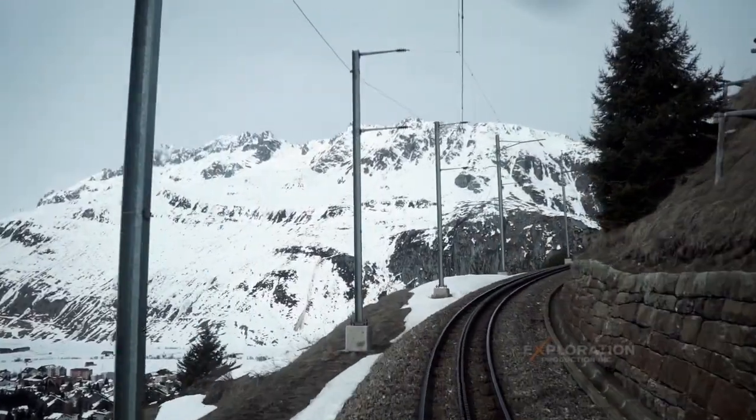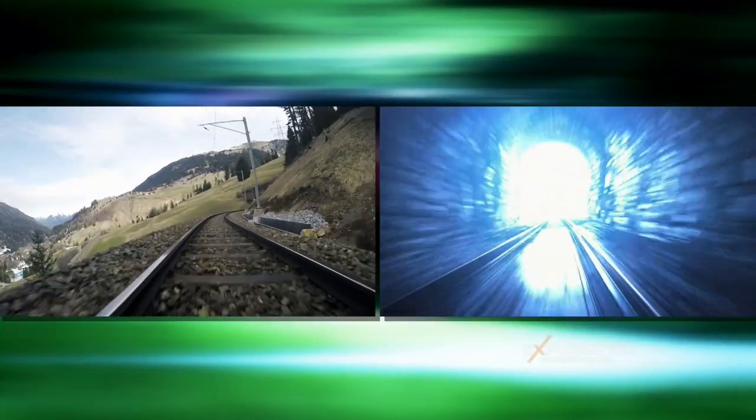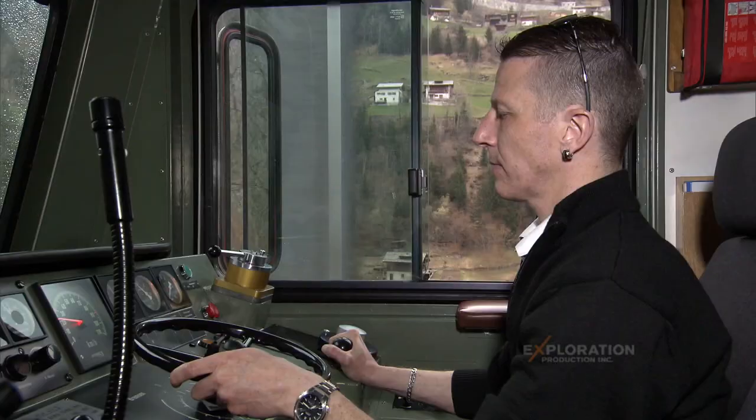185 tons — the whole train together. Higher up, the valley is so rocky and so narrow. Avalanches come down there every spring. Very dangerous. It's really steep, yeah? We need the cogwheel.